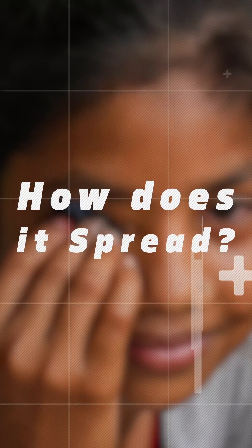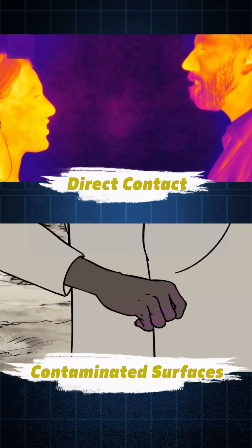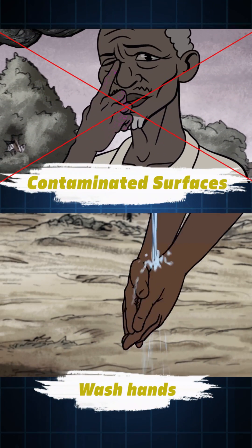How does it spread? It spreads through direct contact and contaminated surfaces. Wash hands regularly and avoid touching your eyes.